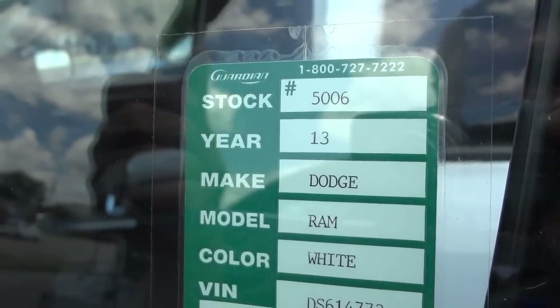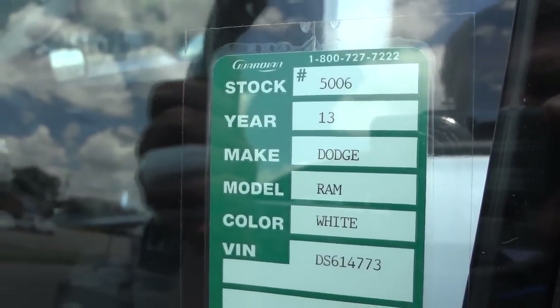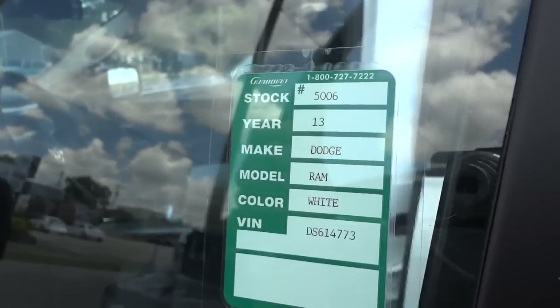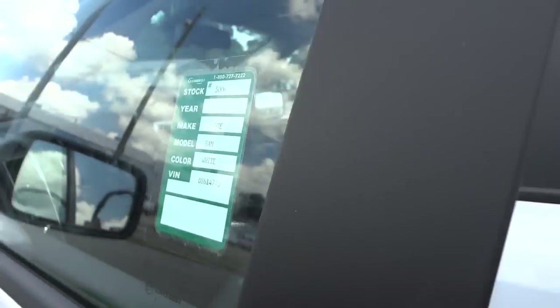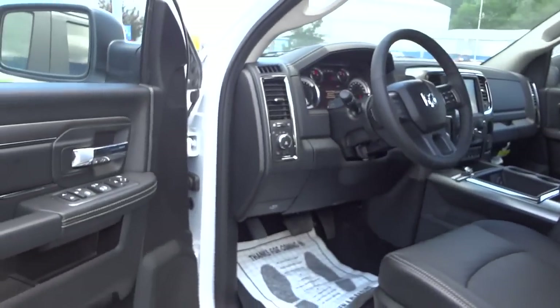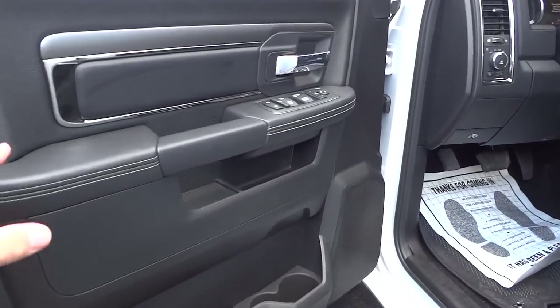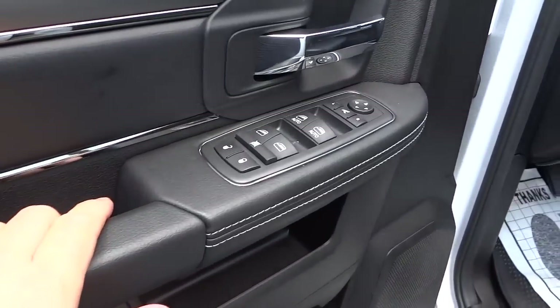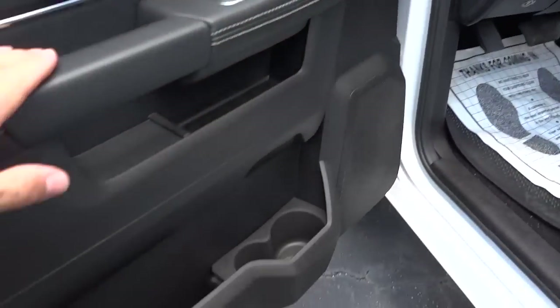Hey Scott, this is Mike from Van Underwood here in Whiteville. I just want to show you some of the features on this Dodge Ram, stock number 5006. The pictures explain a lot, but hopefully this will help a little bit more.